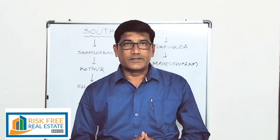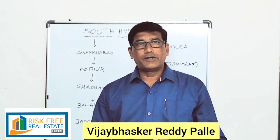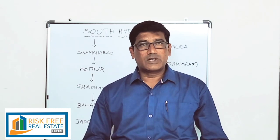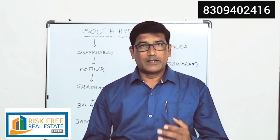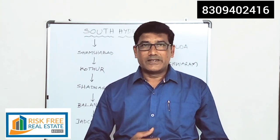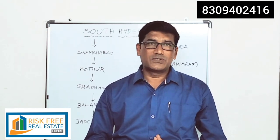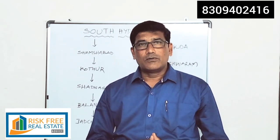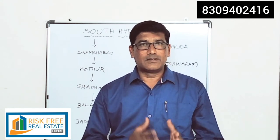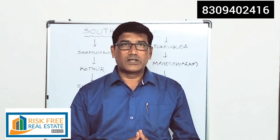Hi dear all viewers, welcome to Risk-Free Real Estate. First of all, let me thank everybody. In our previous video, we did a quick tour on Hyderabad. The support in terms of subscriptions and views — in less than 15 days I'm touching 10,000 views. I'm very much thankful for every viewer and supporter who has shared my video. With the same spirit and support, I am going to deliver one more small area-wise investment proposal on South Hyderabad.